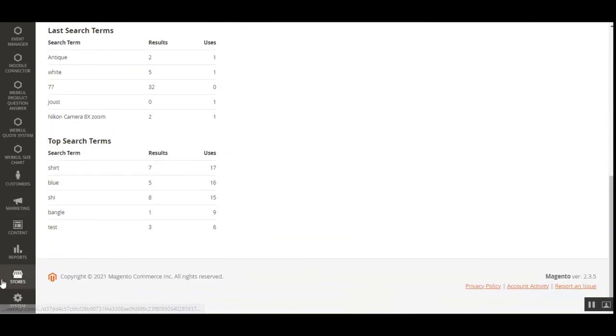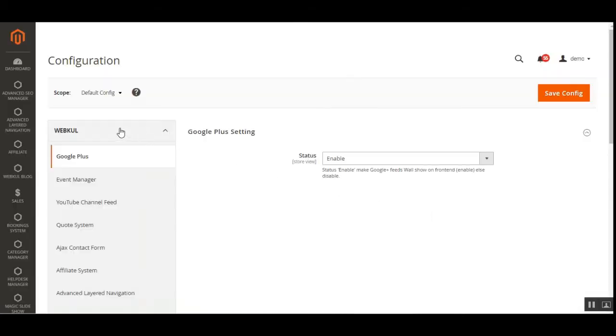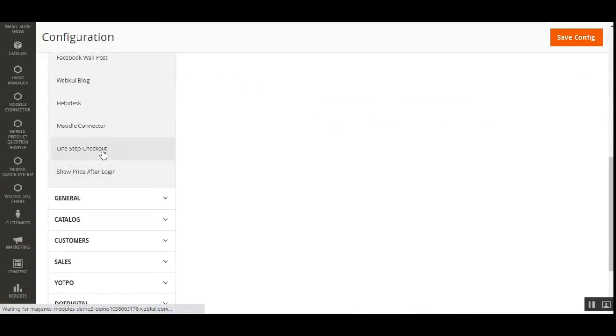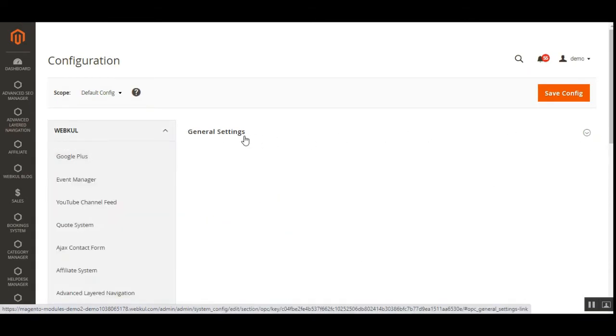Coming back to the backend plugin configuration: to make configuration settings, log into your Magento 2 backend panel, then navigate to Stores, then Configuration. On the configuration page, navigate to the Webcool block. Under the Webcool block, after successful installation, you'll find the One Step Checkout option.